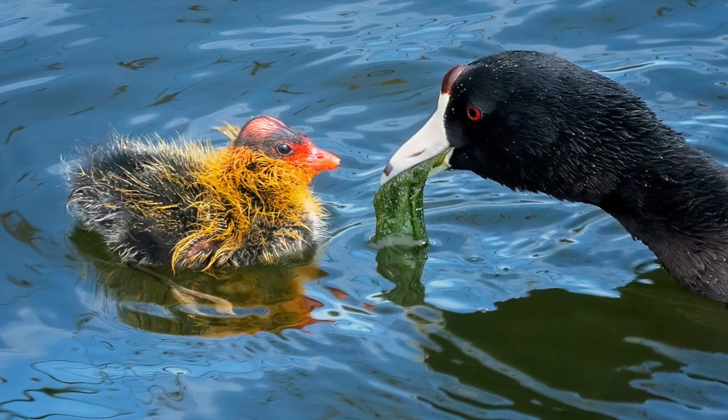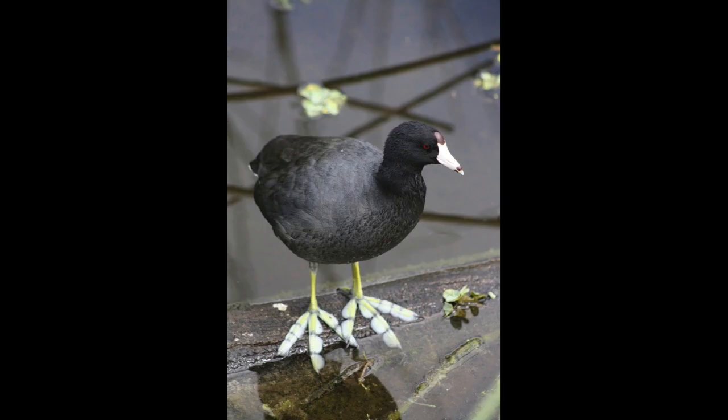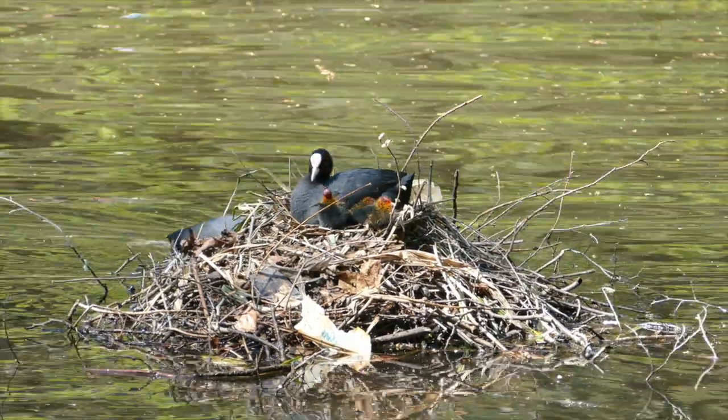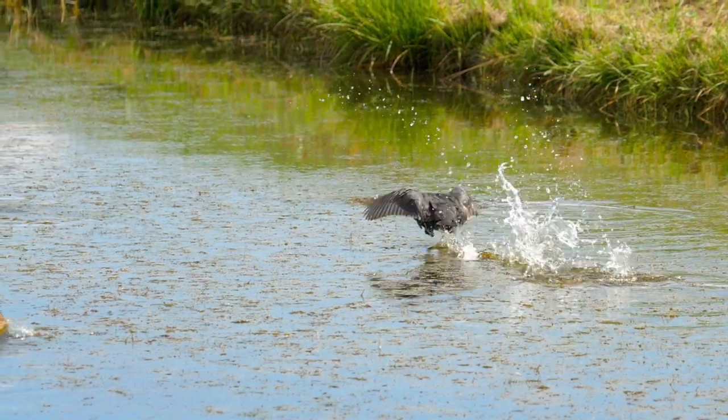How cool are these birds? Large, lobed toes to help them when walking on dry land. They build floating nests and run across water to take flight. Whoa, there!